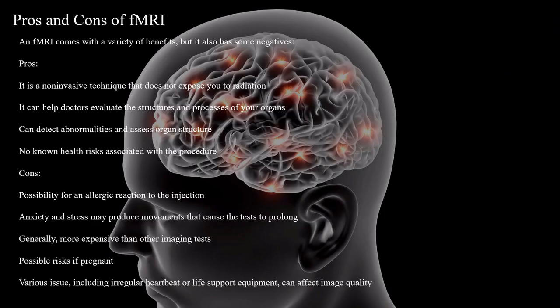An fMRI comes with a variety of benefits, but it also has some negatives. Pros: it is a non-invasive technique that does not expose you to radiation. It can help doctors evaluate the structures and processes of your organs. It can detect abnormalities and assess organ structure. There are no known health risks associated with the procedure.